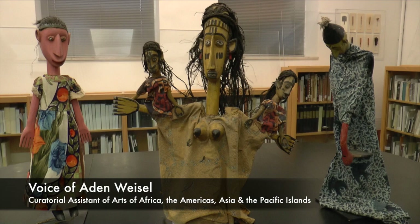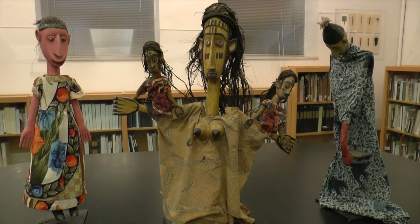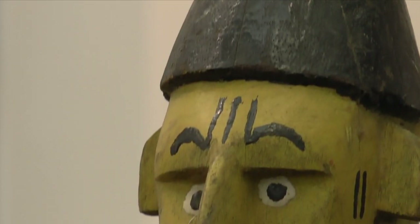These are puppets from the Segu region in Mali. They were performed in a few different areas there. The Poso and the Simono fishermen may have originated this puppetry tradition, and then it migrated to the Bamana farmers who were living nearby as well.